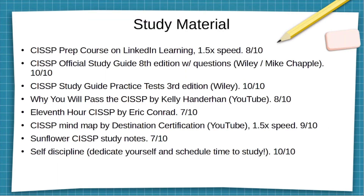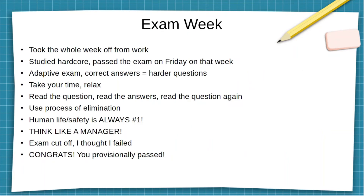Self-discipline is key — dedicate yourself and schedule time to study, because in the end it's up to you to pass this exam. No one else is going to pass it for you. Some of you are probably working sixty-plus hours a week — make sure you find time to get the study time in. How bad do you want to pass this exam? How bad do you want that certification? It all comes down to you.